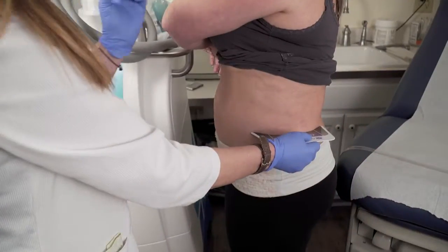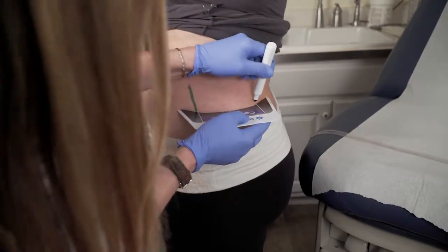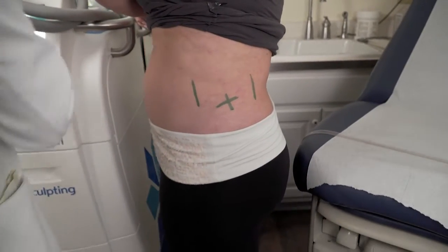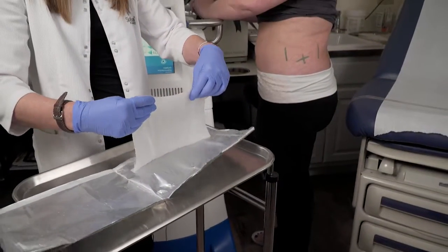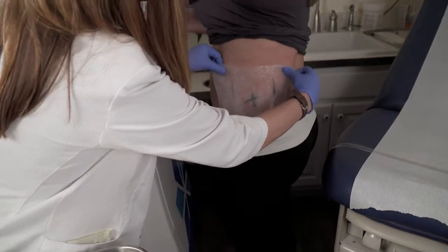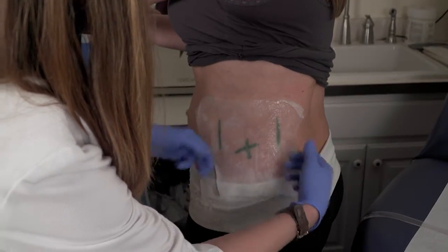She comes in before each session and I mark her initially so that we know where to put the applicator. Fat has peaks and valleys, so we want to make sure we address the peak of fat in any area being treated. Then we put the gel pad on, which protects the skin from any irritation or burn caused by the cold.